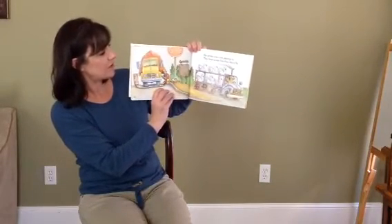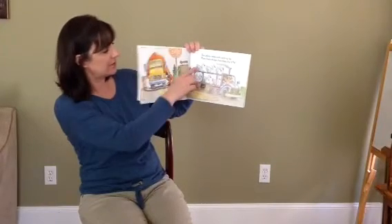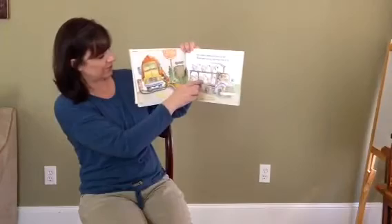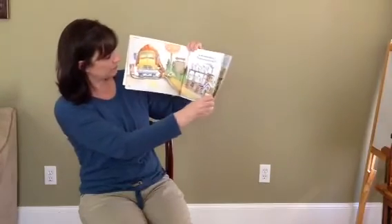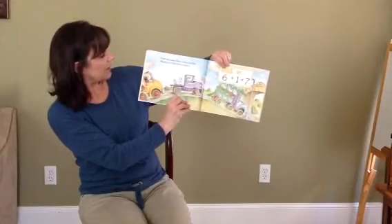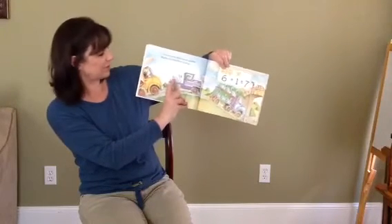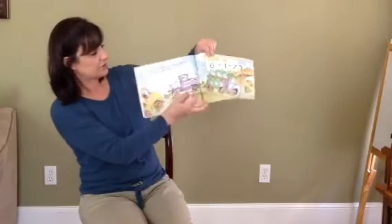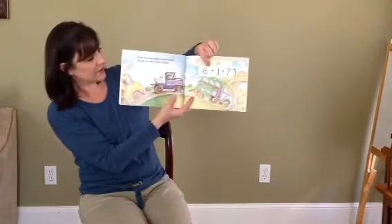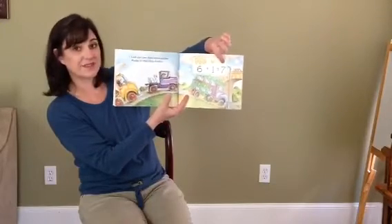Six white swans are passing by. They have wings, but they don't fly. One, two, three, four, five, six. Look out now. Here comes another. Maybe it's their little brother. Here's the one over here. So if you have six plus one more equals seven.